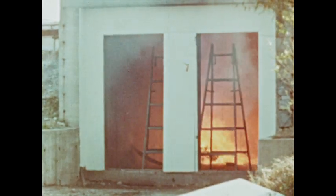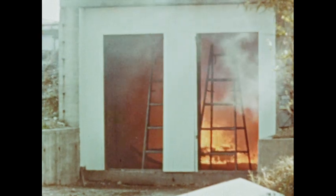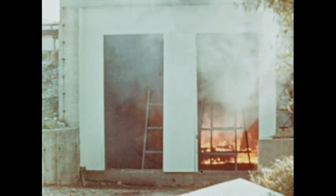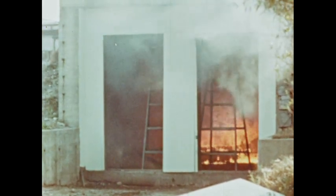Tremendous pressure develops almost instantly, and the weakest part of the construction gives way. This sort of thing can happen whenever low-flash flammable liquids are left exposed, so they can vaporize into the air.